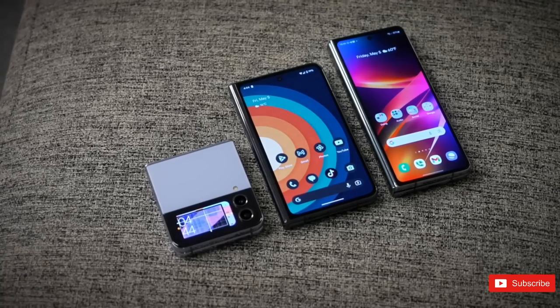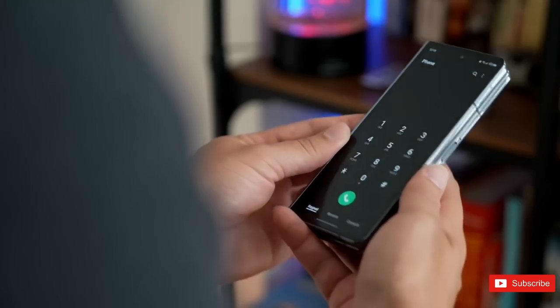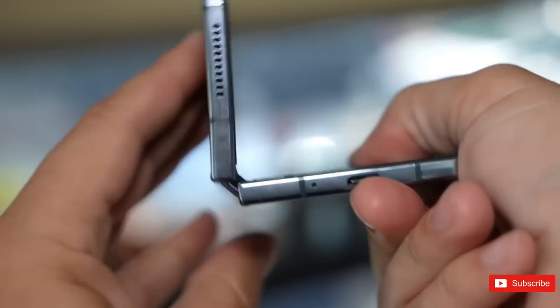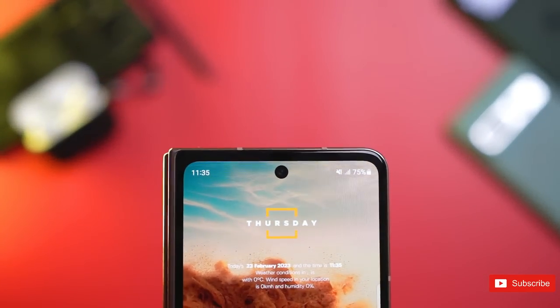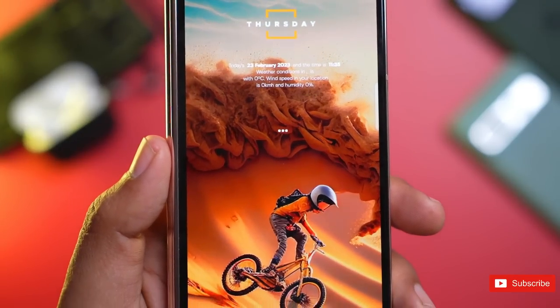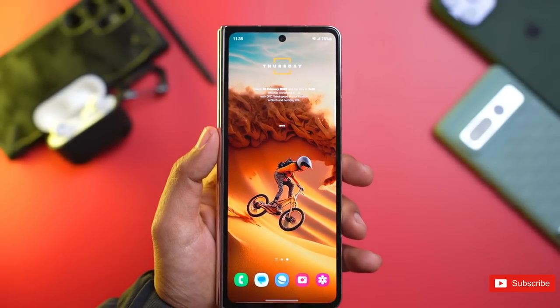Samsung is set to announce its new foldable smartphone series in late July. This will almost certainly see the Samsung Galaxy Z Fold 4 replaced by the Galaxy Fold 5. While we obviously won't know the full deal until that launch event takes place, we have a pretty good idea, as the internet rumor mill has been active and insightful with plenty of whispers about how Samsung's new flagship foldable is shaping up.